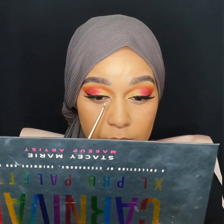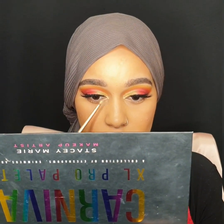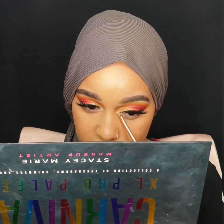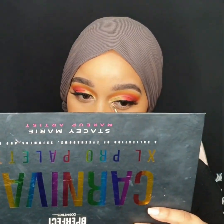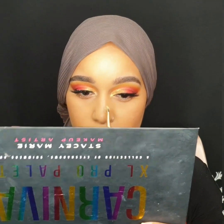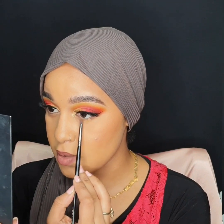First, I'm going to take the same brush I used and pick up one of these highlighters called Fair Play — it's actually a highlight — and put it on my inner corner. This brush is the Morphe E36, it's very tiny, very good for the lower lash line. I'm going to be adding the yellow color first, just buffing this on my lower lash line.